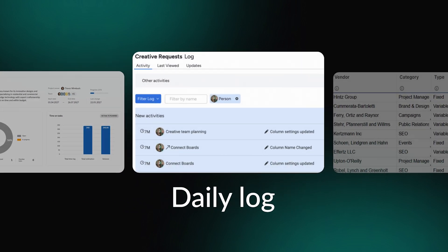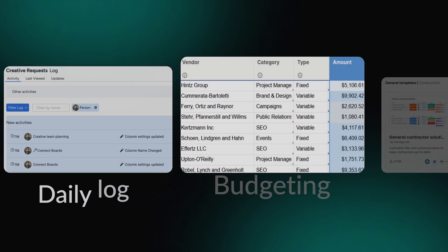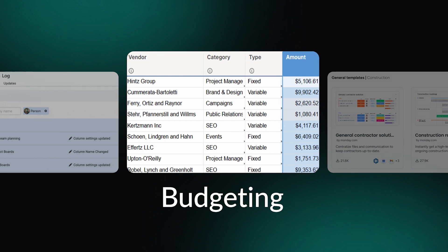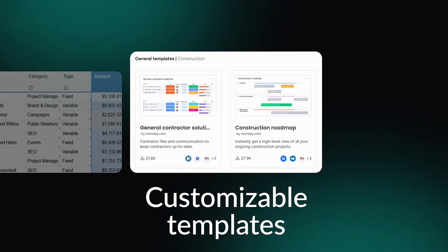A daily log might be handy for tracking the work done at the site — it keeps project owners and contractors updated on progress. Another essential feature is budgeting, which allows you to estimate project costs based on scheduled labor hours. If you are new to construction planning and scheduling, customizable templates will provide you with an easy start.